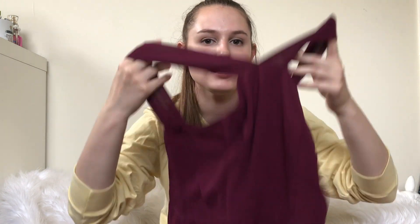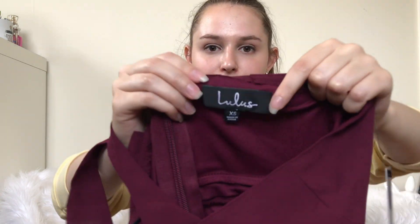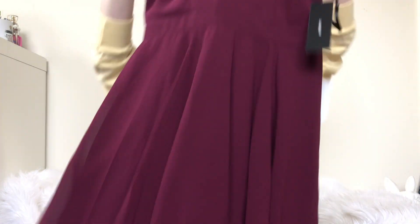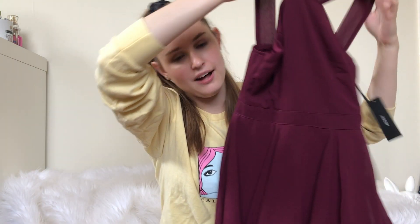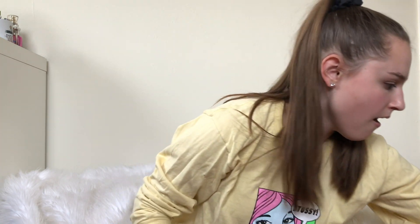One of my favorite brands to sell — it usually sells pretty quickly, and I sell it between like $28 to $32 — is Lulu's. And this one is also new with tags. This is a pretty basic dress, but I think it'll still do well. Their printed ones and embroidered ones do well for me as well. I definitely recommend picking up Lulu's if you don't right now.